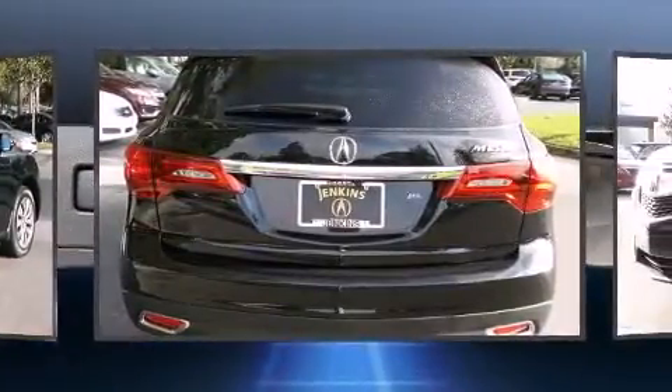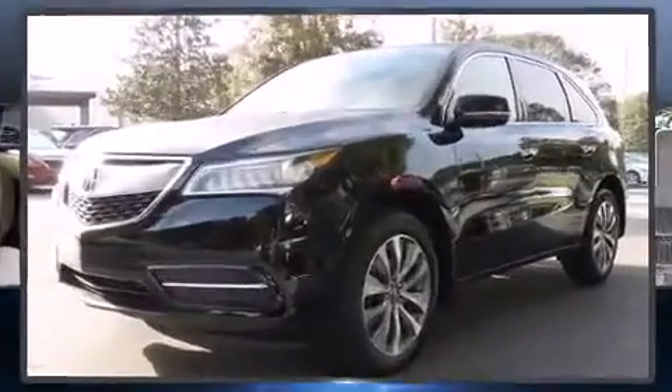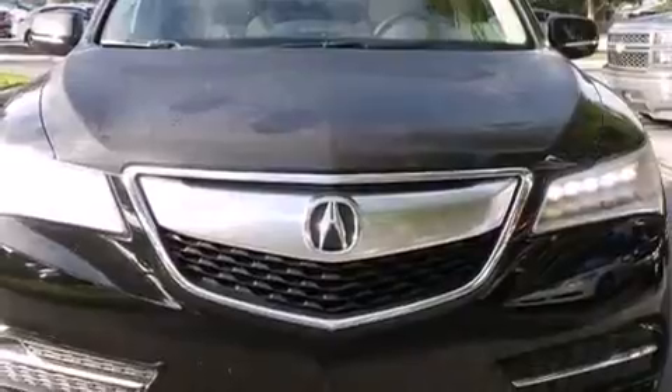Acura infused the interior with top shelf amenities such as heated seats, rain-sensing wipers, lane departure warning, and much more.